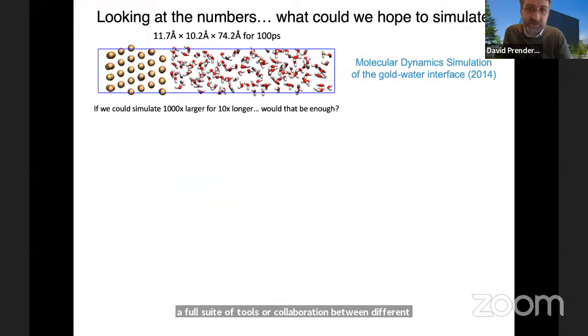To give an example — and this is not meant to be pessimistic, but to put things in perspective and highlight the need for experiment — if you look at the numbers involved...